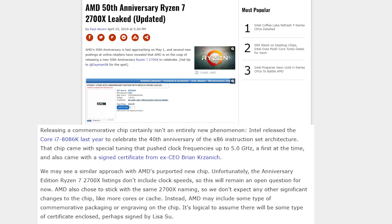Intel did this last year with the Core i7-8086K to celebrate their 40th anniversary. That chip came with special tuning that pushed the clock frequencies up to 5GHz and a signed certificate. AMD may do something similar; however, we haven't seen the Ryzen 2700X special edition clock speed, so probably not too much dissimilar there, but it may come in a commemorative package or engraving on the chip, and would assume a certificate enclosed may be signed by Dr. Lisa Su herself.